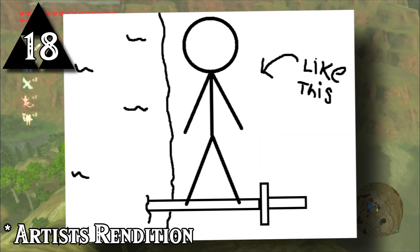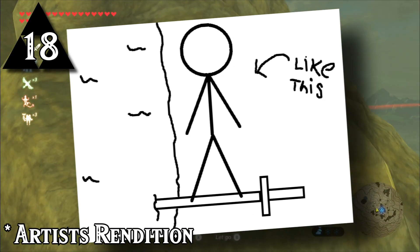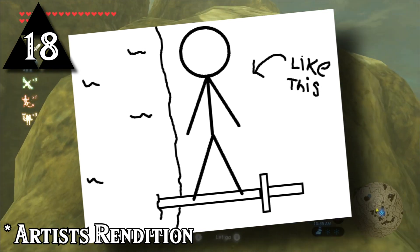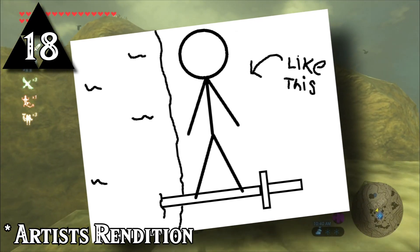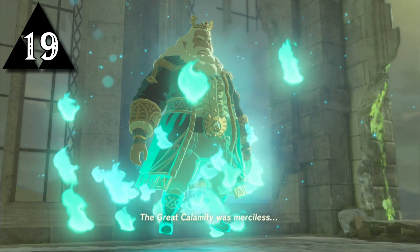There was originally going to be a feature where Link could stab a bladed weapon into a wall and stand on it to restore stamina while climbing. About halfway through development, Miyamoto decided that the feature didn't make sense as the player would be climbing on hard surfaces like rock, so the feature was removed.